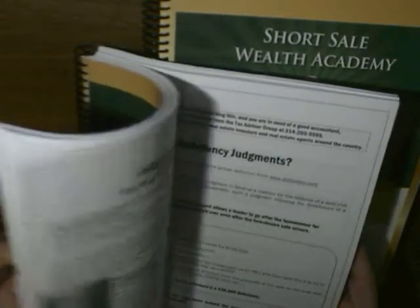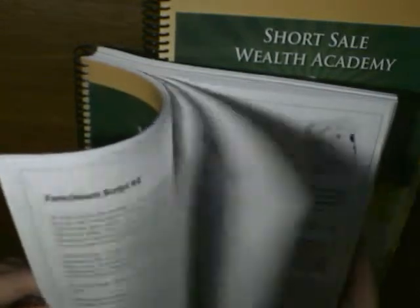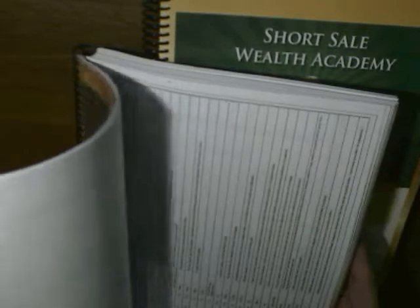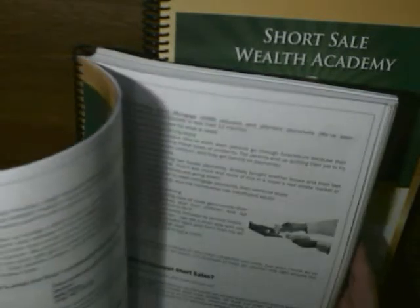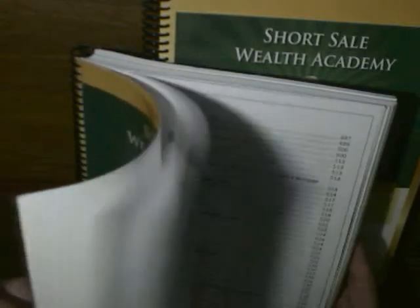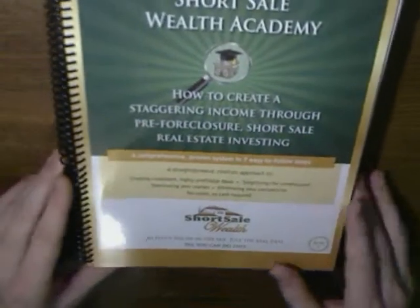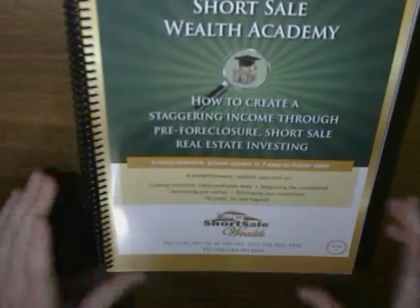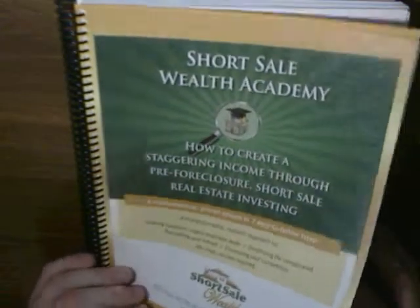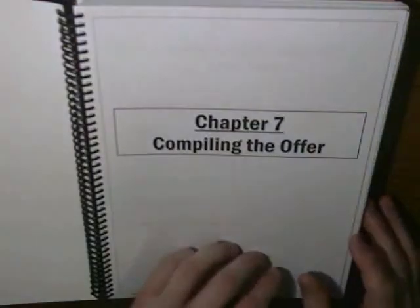A short sale is pretty much when a lender starts the foreclosure process and someone can step in and offer to buy the house for less than what it's worth, with the bank's agreement. Everything in here walks you through how to work a short sale, what forms you need, and how to do it.